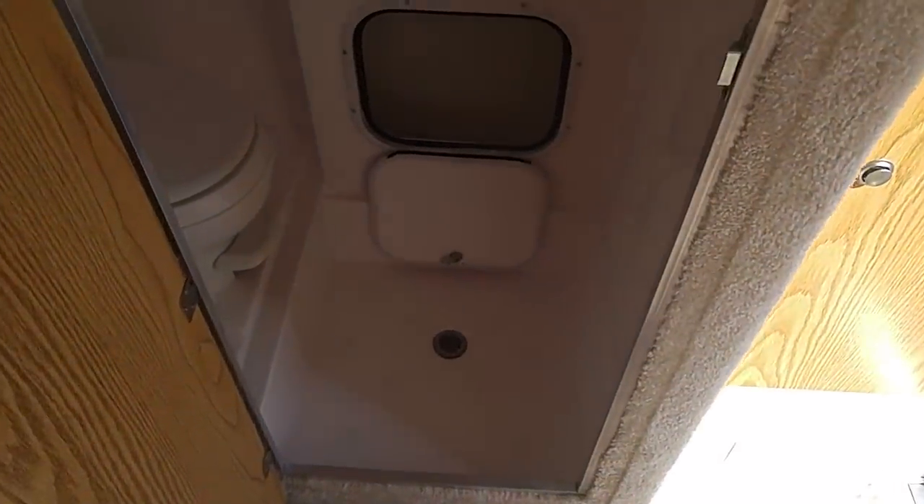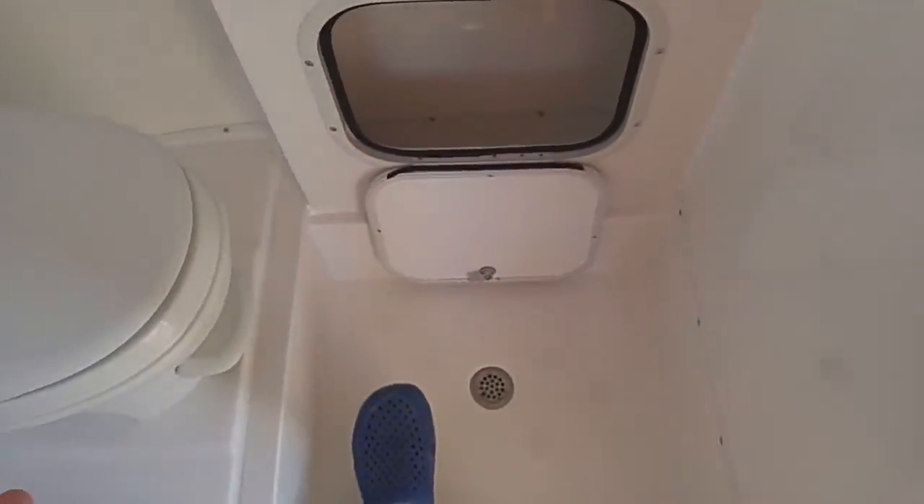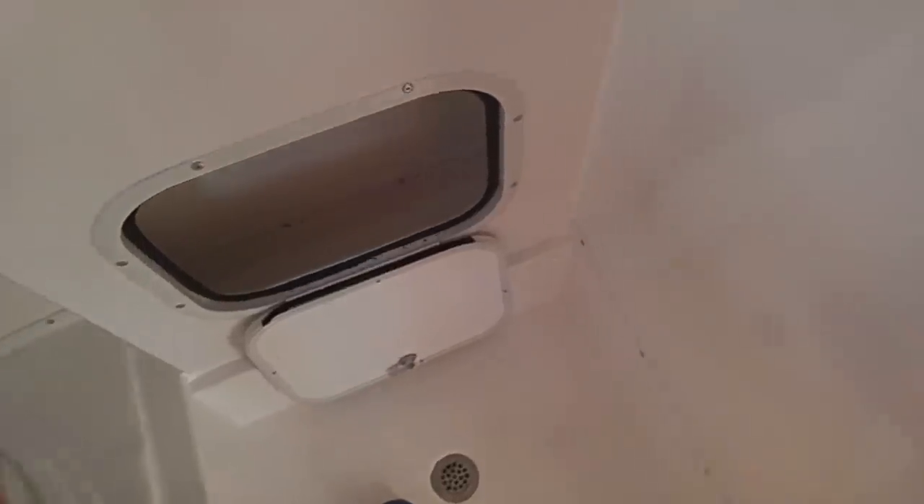This is the shower right here, and I was really concerned about this. When you go in the shower you kind of step back down, but there's actually quite a bit of space. What I really like about it — I'm getting older — is they have some little things on the floor to keep you from slipping. I can sit down on the toilet and take a good shower, so I won't have to worry about slipping and falling down. I'm 73.